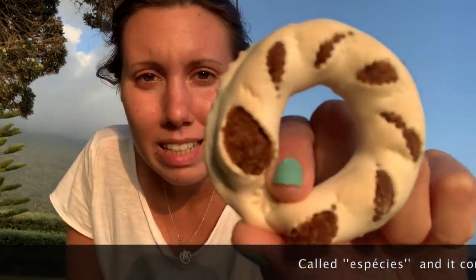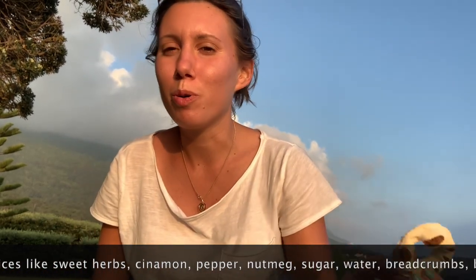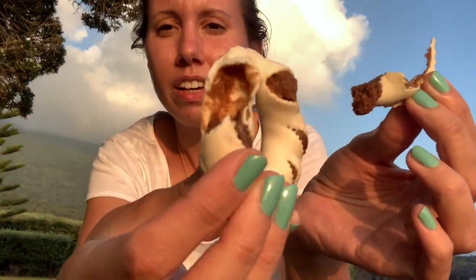First things first, I stopped to get a couple of these traditional cookies. It's a local pastry — they say it's one of the most important gastronomical symbols of the island. It has a story: it's made during the celebrations of the Holy Spirit and is apparently known for its unique flavor.